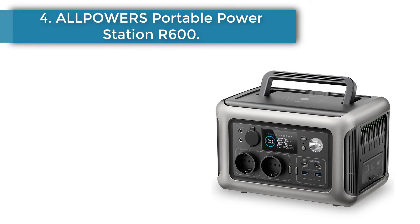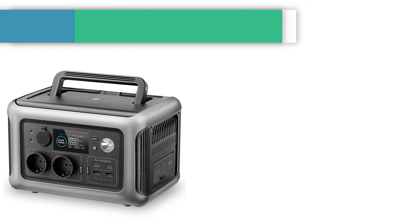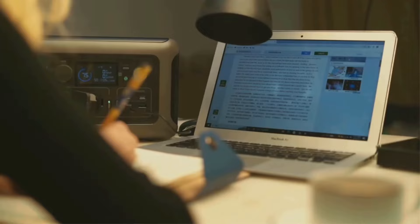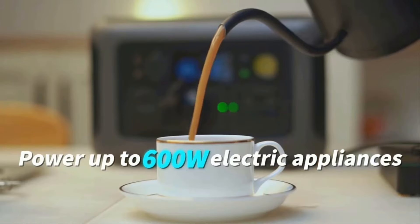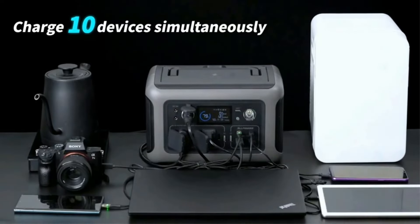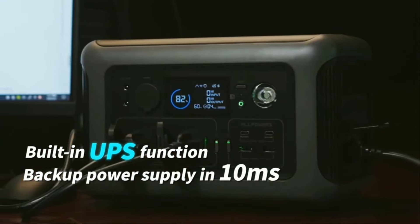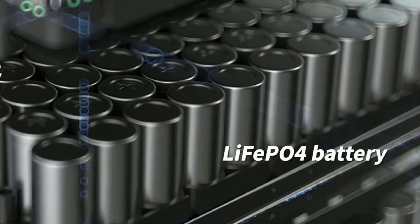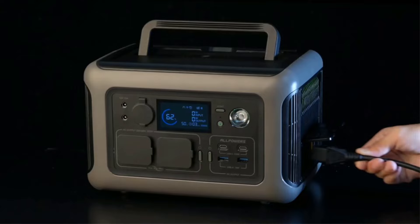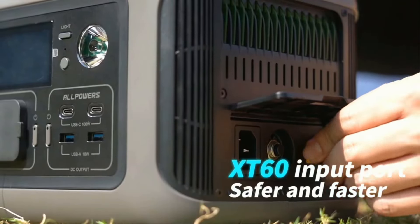Number 4: Alpower's Portable Power Station R600, with 299Wh LiFePO4 battery and 2x600W AC outlets (1,200W surge), suitable for outdoor camping, RV, and home use. Fully recharge the unit with an AC wall outlet in only 1 hour using Alpower's fast charging technology — no bulky power brick needed, just a single cable at up to 400W max input.